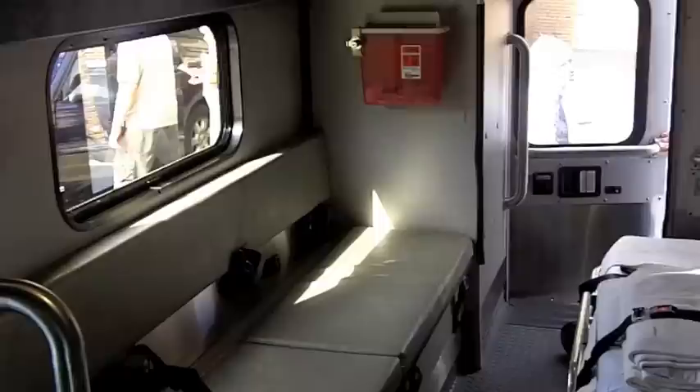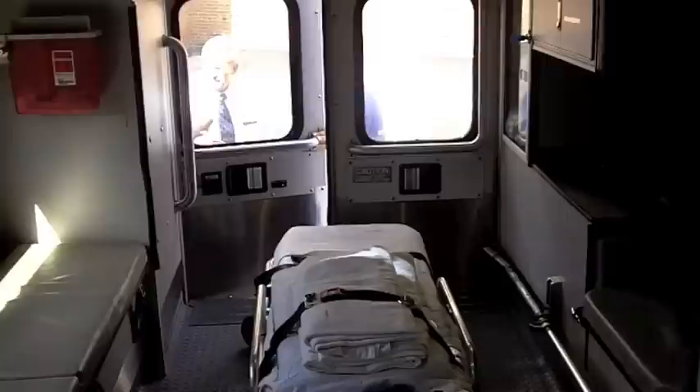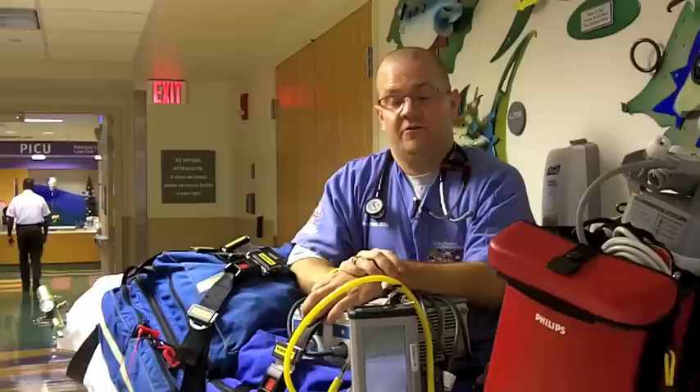Really all we have to factor in is how fast we get to that patient in the other facility, because the care begins right there. This is the equipment that we bring with us on every transport, whether we go by ground or by air.